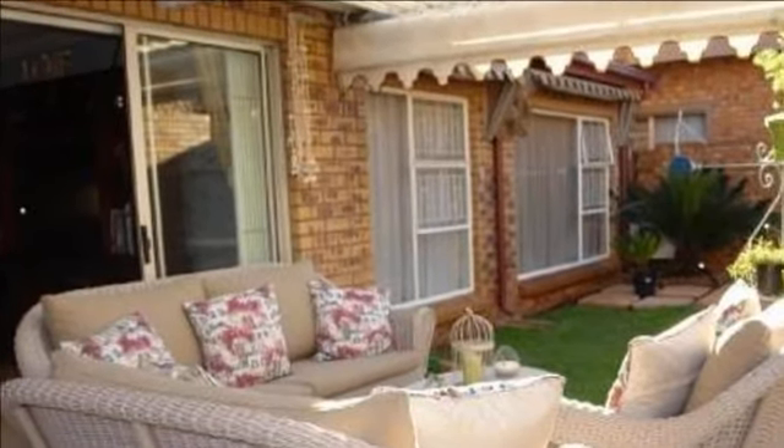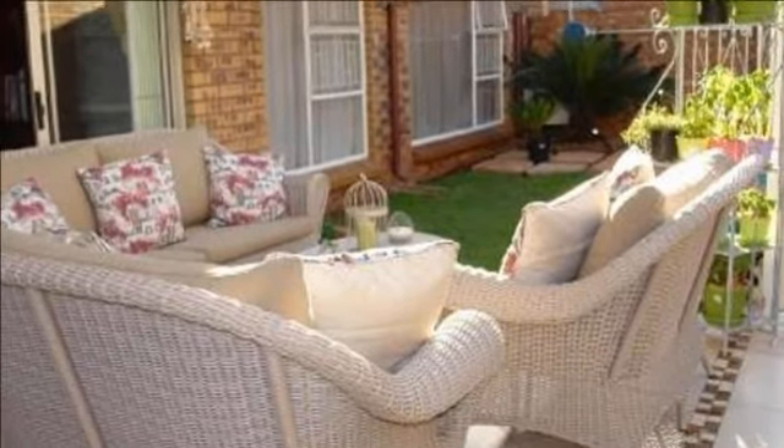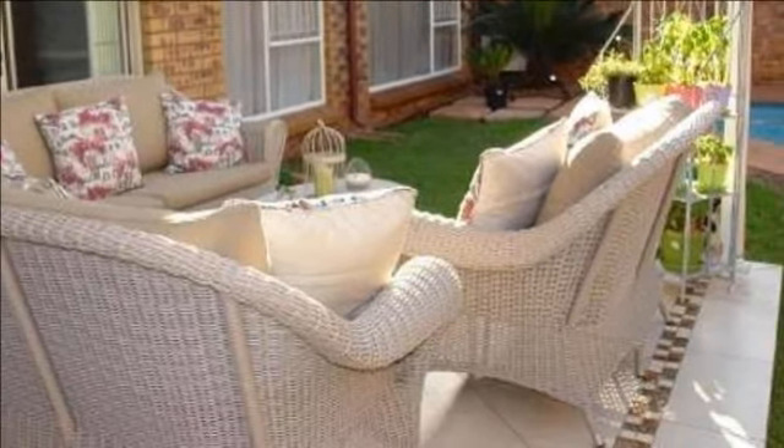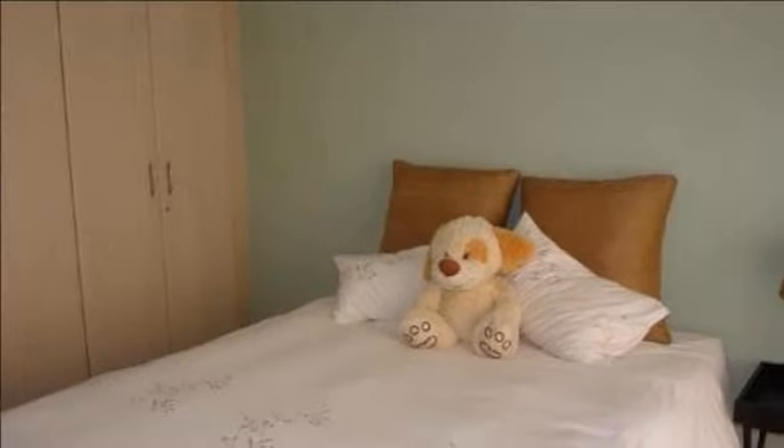Both the elegantly presented living room and the private lounge are north-facing, with sliding door access into the garden. The separate sunken dining room is large enough to accommodate an eight-seater table with ease.